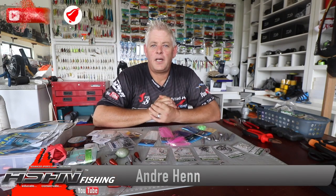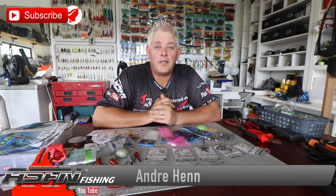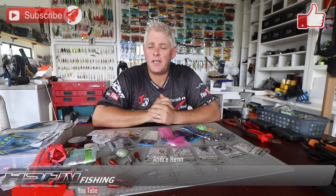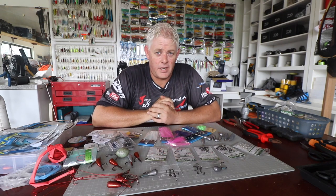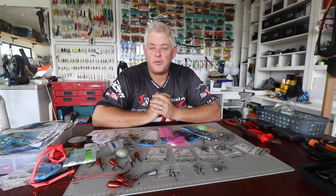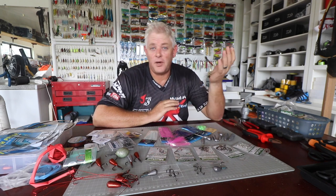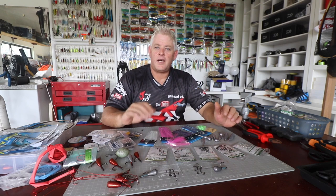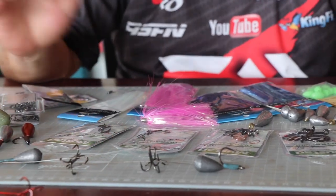Good morning guys and girls, and thank you for watching ASFN. You'll note I always say 'guys and girls' — as 7-8% of our viewers on ASFN Fishing are female. That shows quite a big interest from the female market in fishing, which we've known for years. The girls really are finding interest in that outdoor lifestyle, and that's great to see.